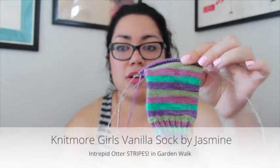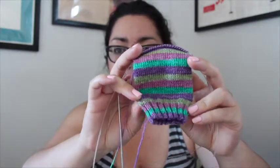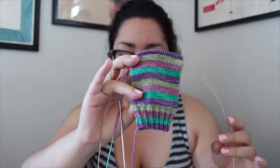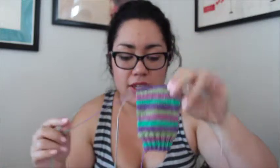Works in progress — I'm still working on the Vanilla Sock by Jasmine from the Knit More Girls, knitting these on US 1s, 2.25 millimeters. The yarn is Intrepid Otter Stripes in Garden Walk. Last time I had only gotten up to the ribbing, so I've made some progress. This is my purse knitting — I bring it with me when I go to lunch at work. I'm knitting size 60 stitches around instead of the 56 it calls for, and I already finished one sock.